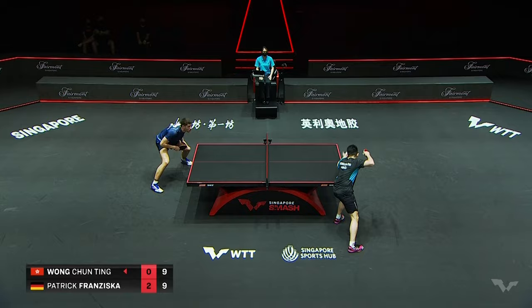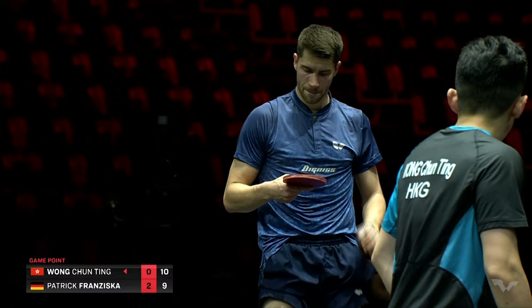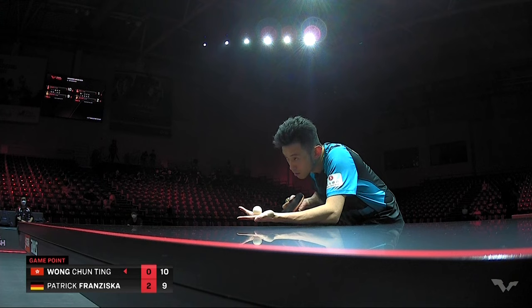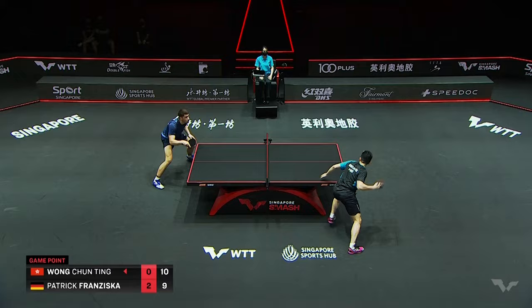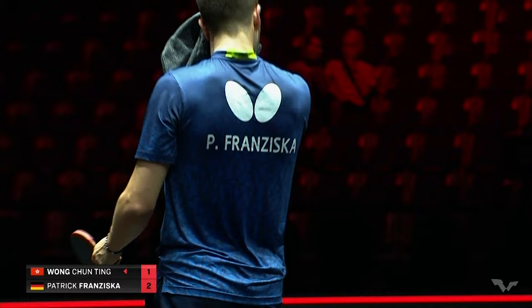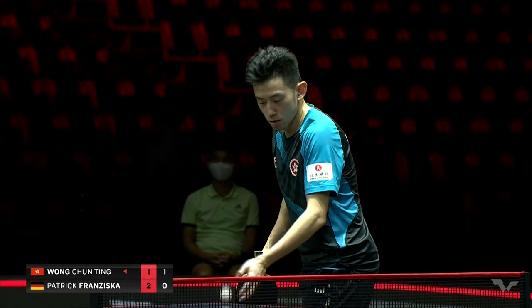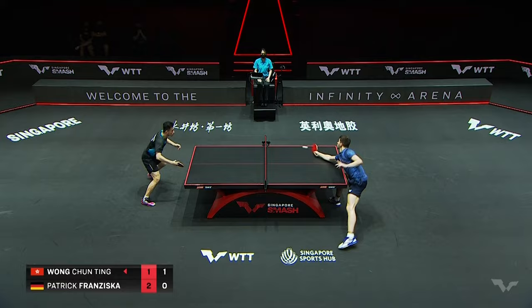This is one of those where you're almost out of your seat. He's gone ahead when it matters most for the first time in this game, and now on game point, Wang. Wang Chunting wins it 11-9. 1-2-1. Franziska started that game ever so well. So, what would Wang have been noticing about Patrick Franziska in this particular match? What's he done that's helped him along the way?